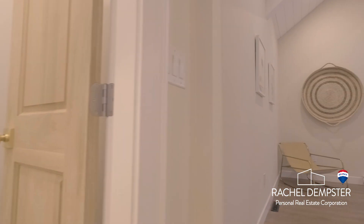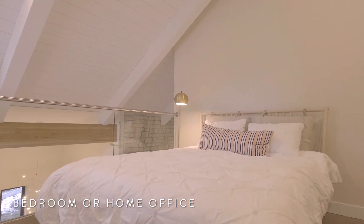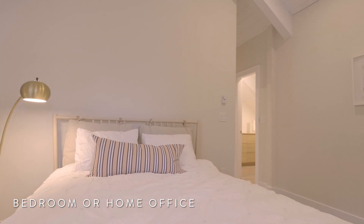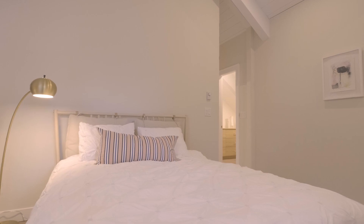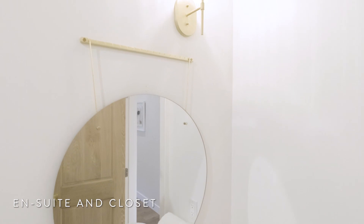Looking down over the great room is a flexible space that could be used as a bedroom or could be the perfect place to work from home, complete with its own en-suite bathroom and walk-in closet.